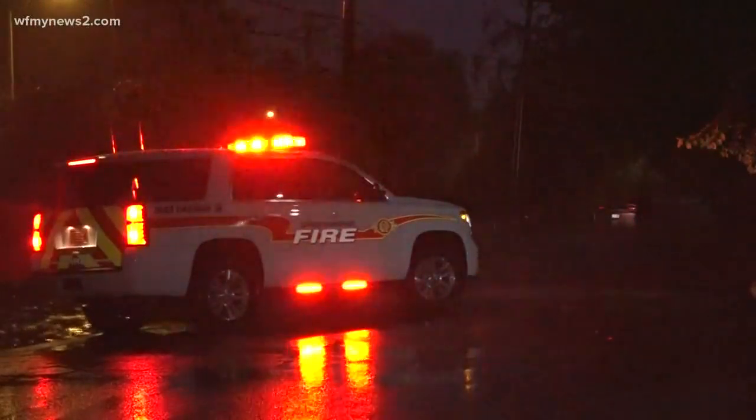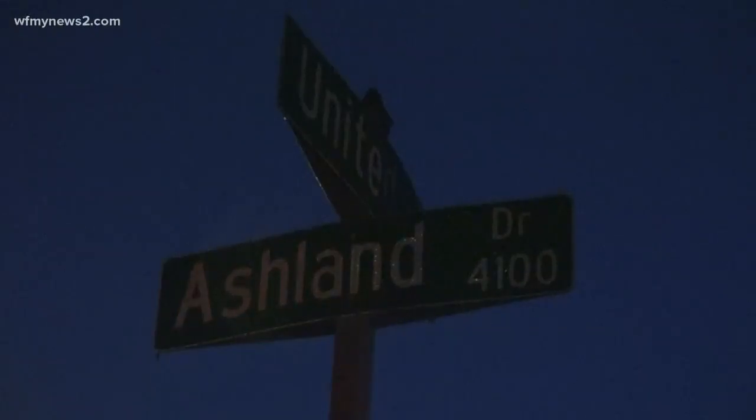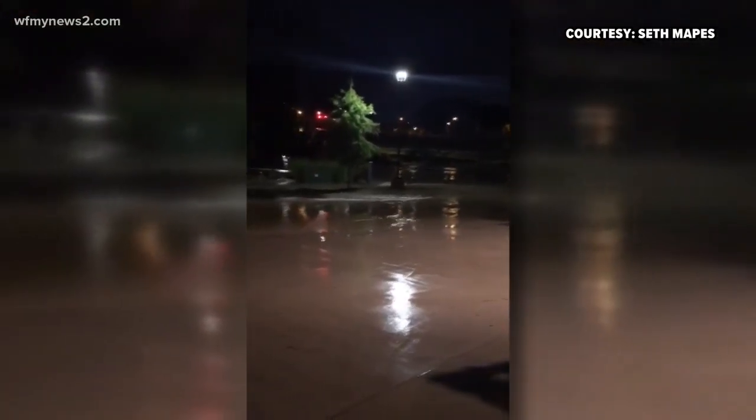A deluge of water quickly consumed much of Greensboro tonight, as emergency teams responded to several water rescues across the city. You can see in this video a car surrounded by water at United Street and Ashland Drive — the water came halfway up the car. At Revolution Mill in Greensboro, flooding completely washed over a bridge over Buffalo Creek.